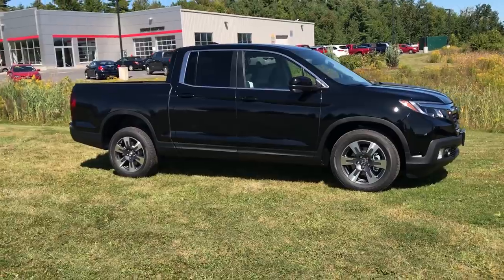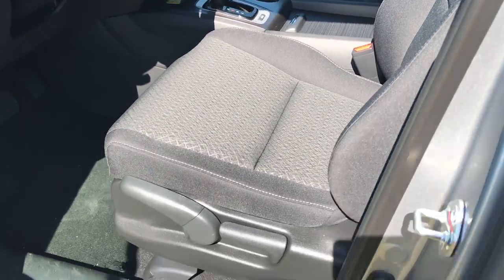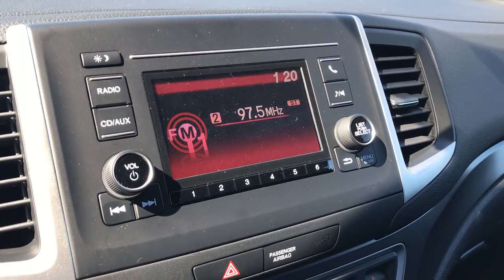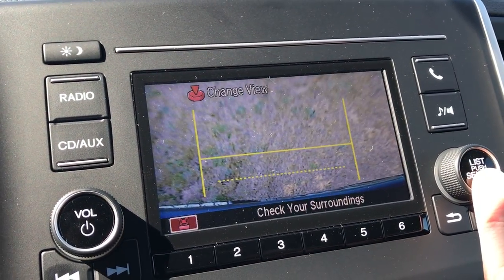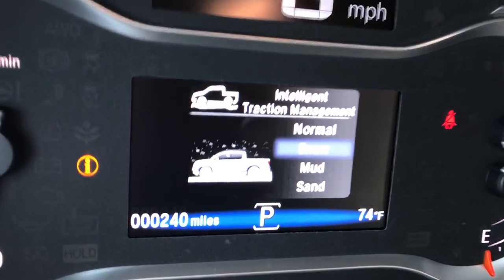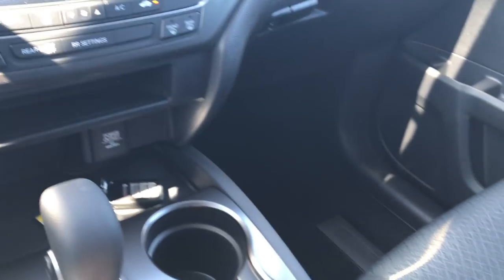Let's hop inside the Sport model and take a quick look around for a comparison of the interior. Both models have the smart key system where you can unlock and lock just by having the key on you. The Sport model comes with cloth seats and a manually adjusting seat. They all have the digital speedometer, Bluetooth, and a backup camera — the backup camera on the Sport model shows up on this screen here, and you can toggle between three different camera views by pushing this button. They all have the terrain management button, which changes between normal, snow, mud, and sand mode — altering how the all-wheel drive and vehicle stability assist work. There are USB ports as well.